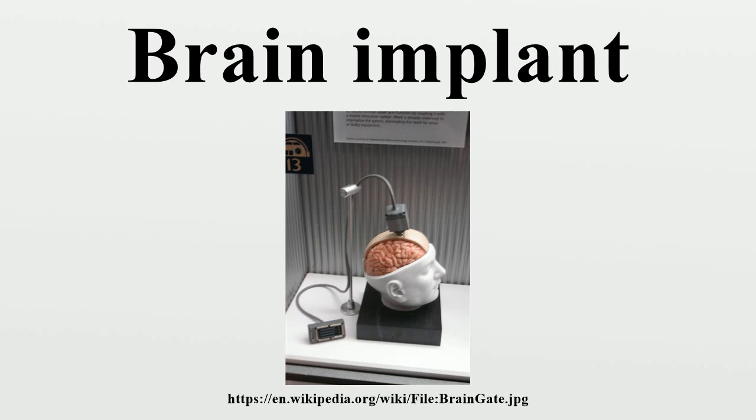Brain implants electrically stimulate, block, or record signals from single neurons or groups of neurons in the brain. The blocking technique is called intra-abdominal vaginal blocking. This can only be done where the functional associations of these neurons are approximately known. Because of the complexity of neural processing and the lack of access to action potential related signals using neuroimaging techniques, the application of brain implants has been seriously limited until recent advances in neurophysiology and computer processing power research.